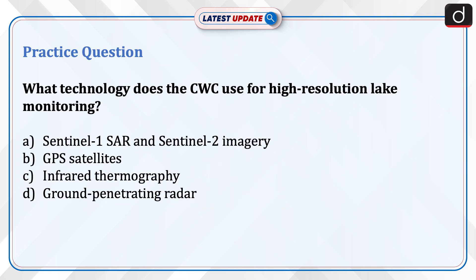Practice question: What technology does the CWC use for high-resolution lake monitoring? Options are: Sentinel-1 SAR and Sentinel-2 imagery; GPS satellites; infrared thermography; or ground-penetrating radar. Send your answer in the comment section.